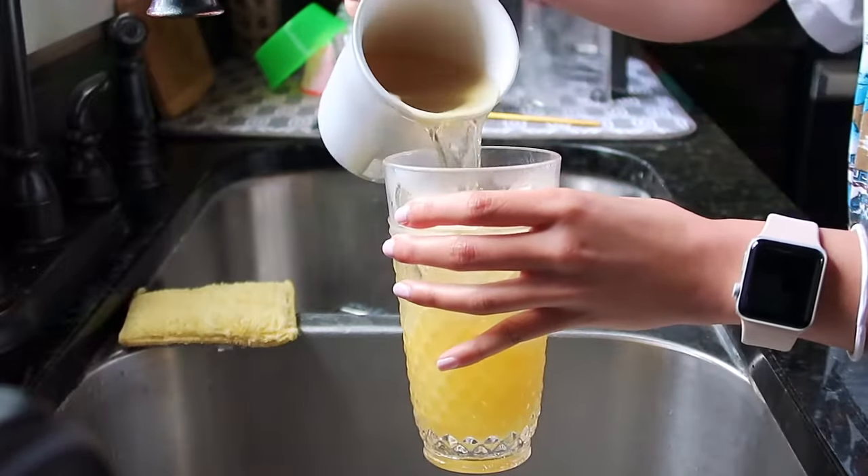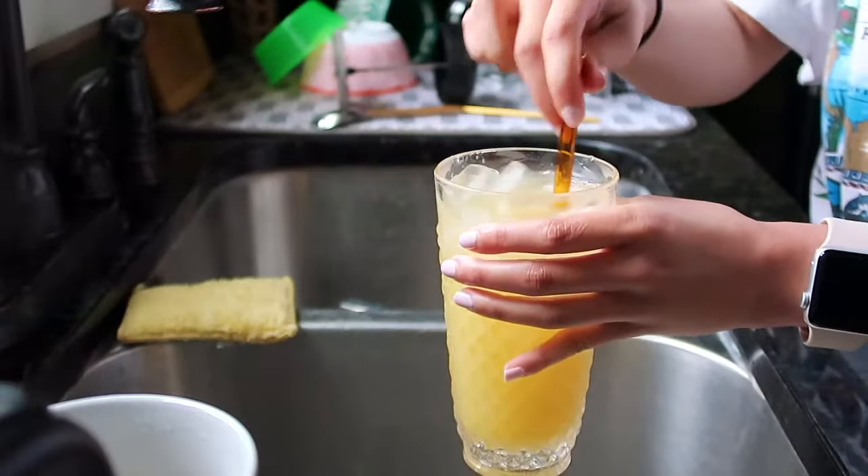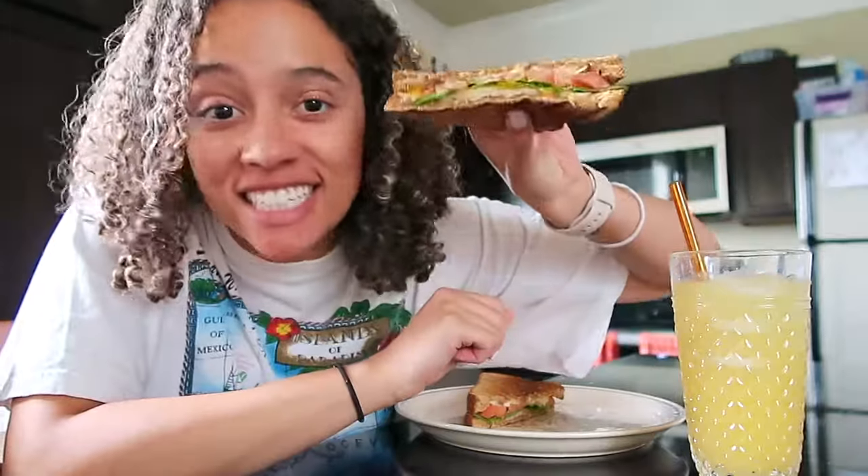For the iced green tea, I added a splash of orange juice before pouring it in, just to give it a little more flavor — and it was really good. Overall: fast, easy, simple, and healthy.